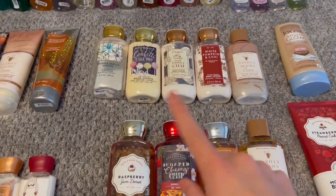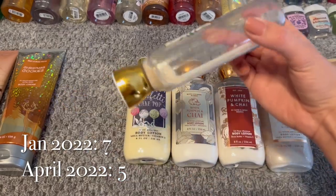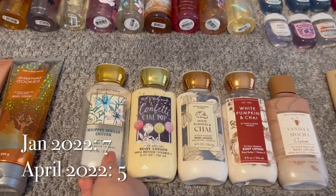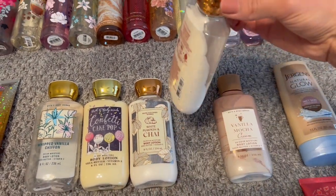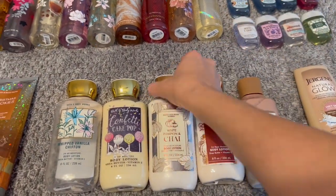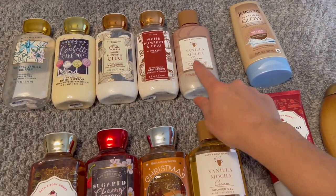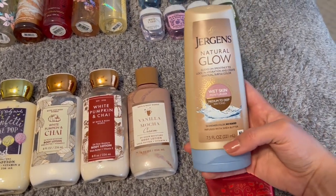Moving on to the regular body lotions. I've got Whipped Vanilla Chiffon and you can tell it's only got the tiniest bit more — I've been keeping it this way because I'm trying to finish it up. We've got Confetti Cake Pop, two White Pumpkin and Chais — one is halfway used and one is from last year — and then Vanilla Mocha Cream, so I do have a set of that one. And then I do have a Jergens Natural Glow Wet Skin Moisturizer.